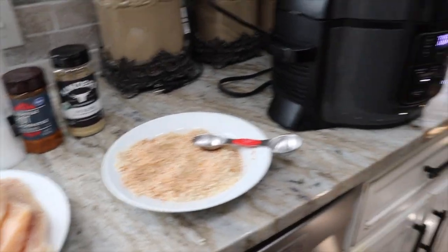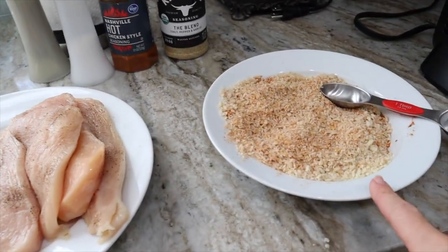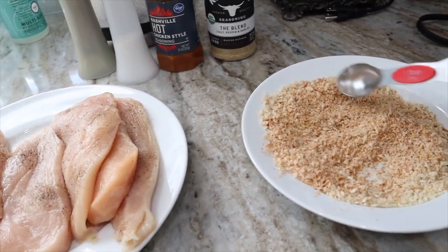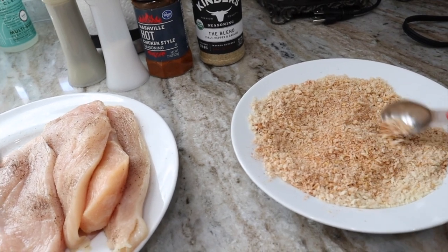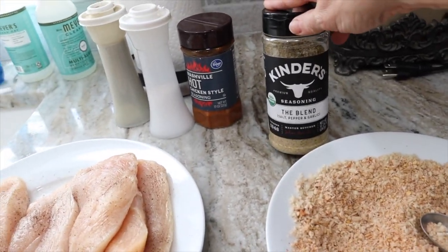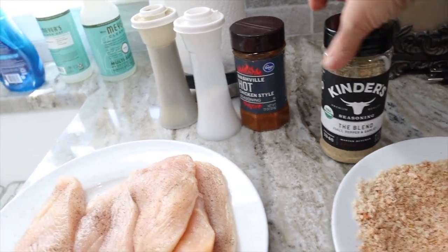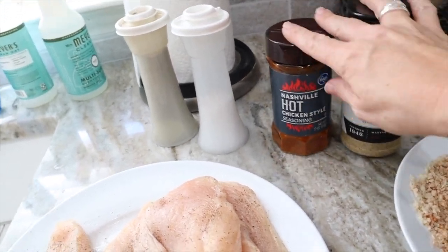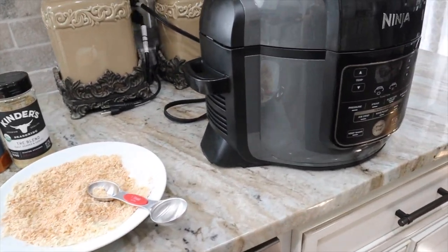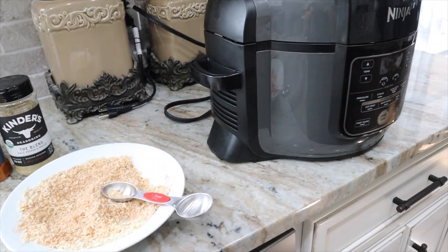The Ninja Foodi is preheating for five minutes. I've put salt and pepper on my chicken breasts, and in a bowl I have a cup of panko breadcrumbs mixed with about two tablespoons of the Kinder's seasoning blend — salt, pepper, and garlic — and one and a half tablespoons of Nashville hot chicken seasoning. I'm going to coat each chicken breast in that mixture and cook at 390 degrees for about 12 minutes on each side.